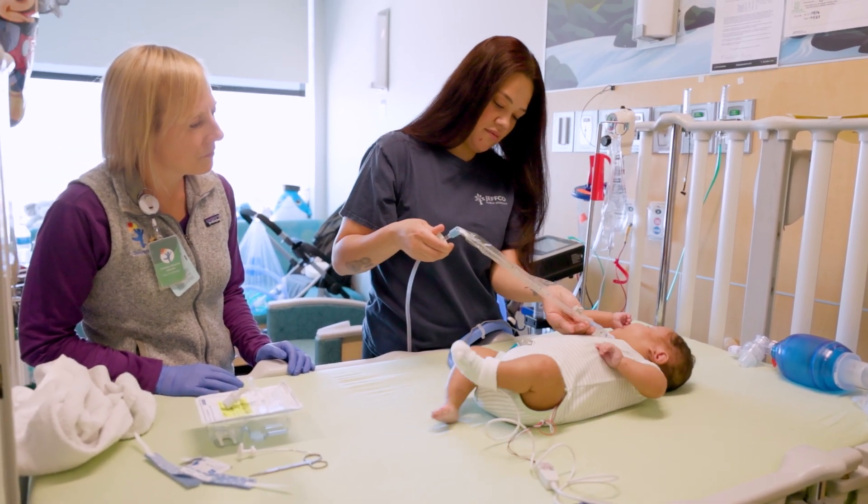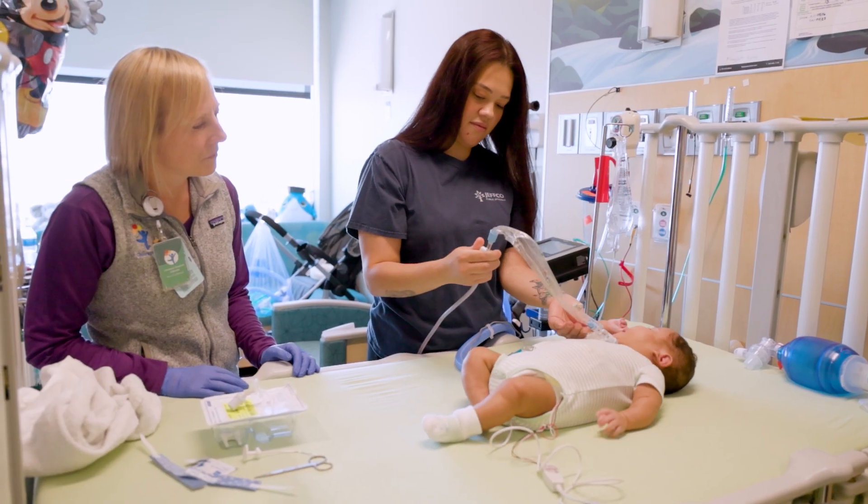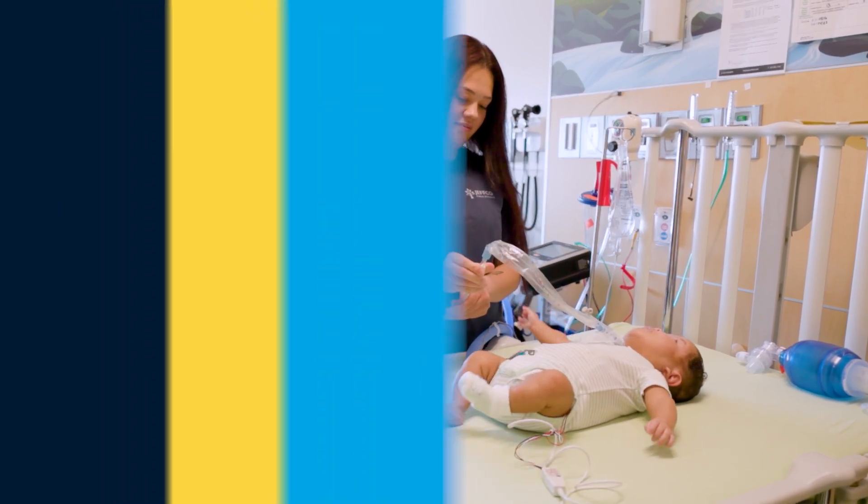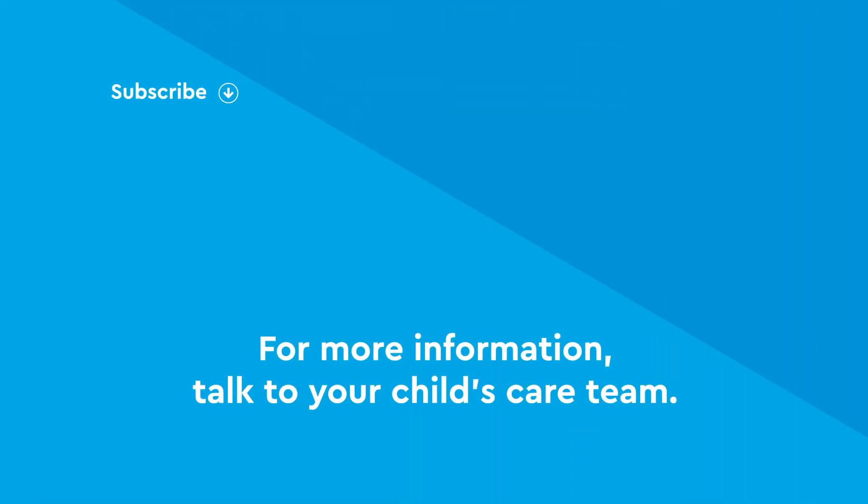Remember, during any of these situations, it is important to stay calm and change the trach as quickly as possible. For more information, talk to your child's care team or visit the website on your screen.